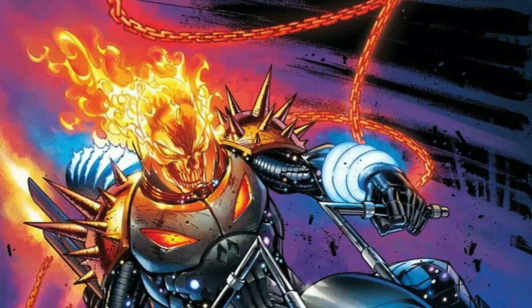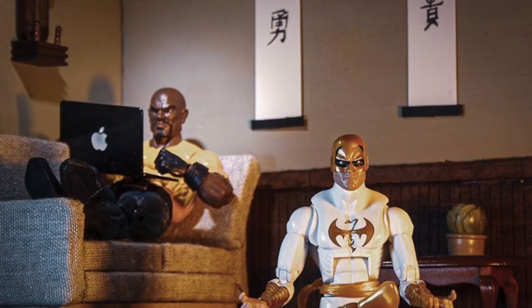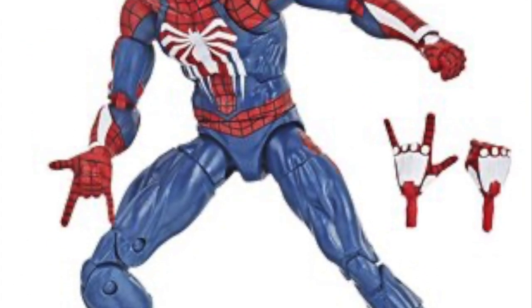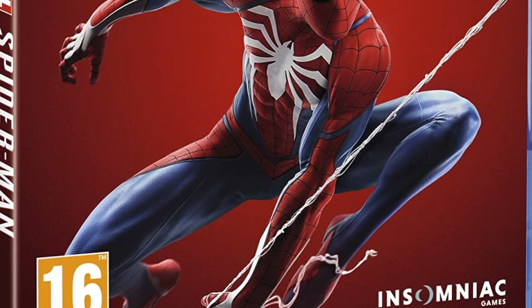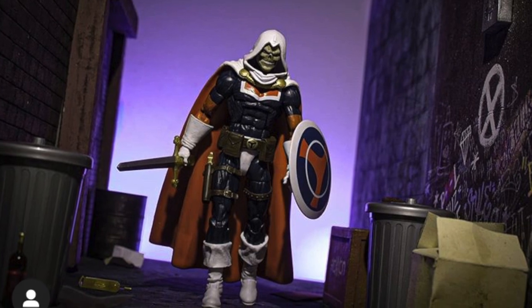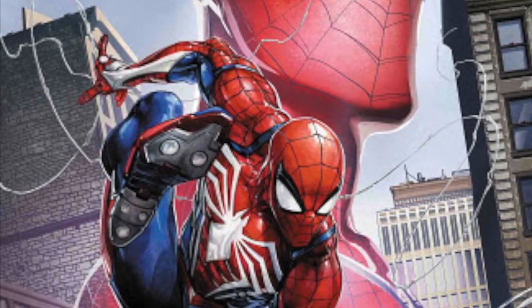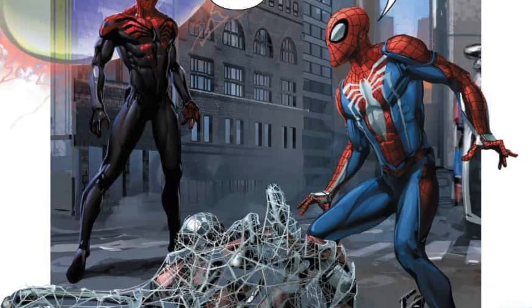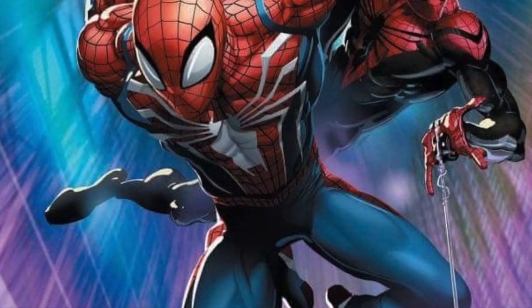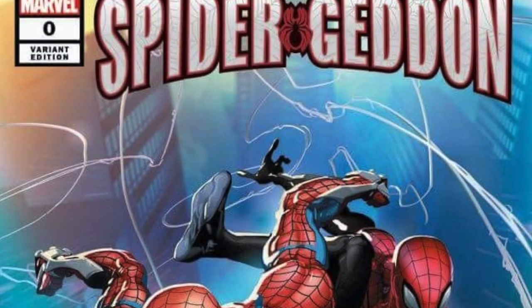Number 81: The PS4 Spider-Man figure released exclusively at GameStop became the first Marvel Legends figure to be based entirely on a character from a video game. Number 82: The PS4 version of Peter Parker did eventually make his debut in the 616 comics by appearing in the multi-dimensional epic Spider-Verse sequel, Spider-Geddon.